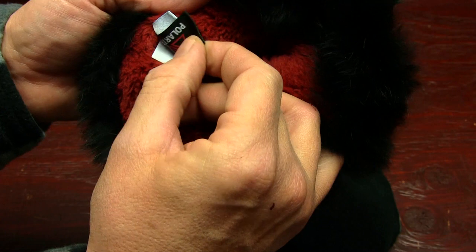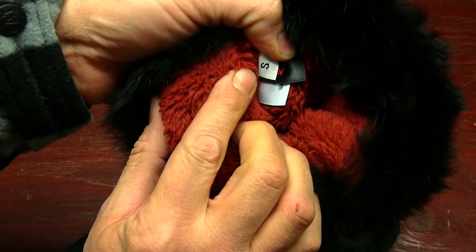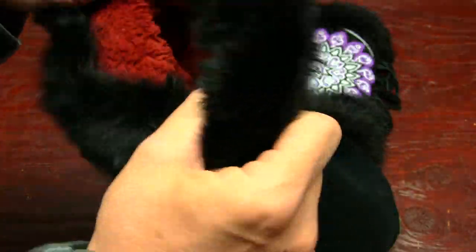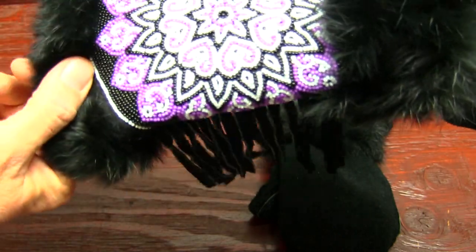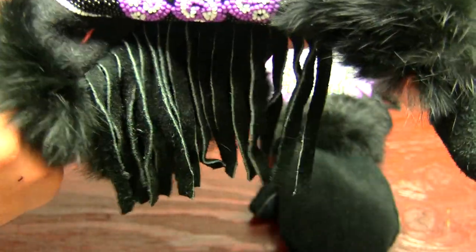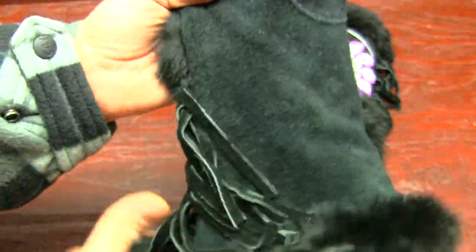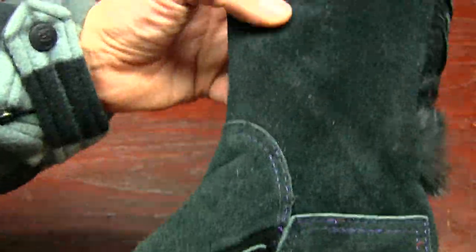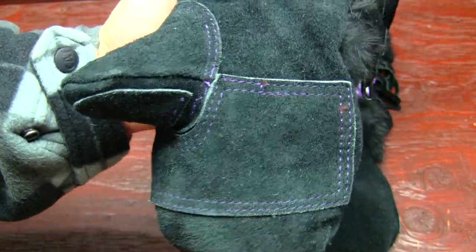Their size is in here — I ended up getting a size small for my wife. It does have some really cool fringe. I love the fringe work on it — she's gonna dig it. It really pops and stands out.